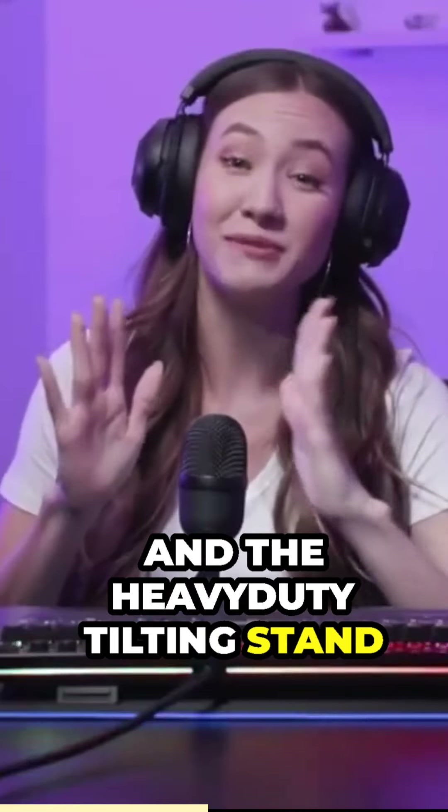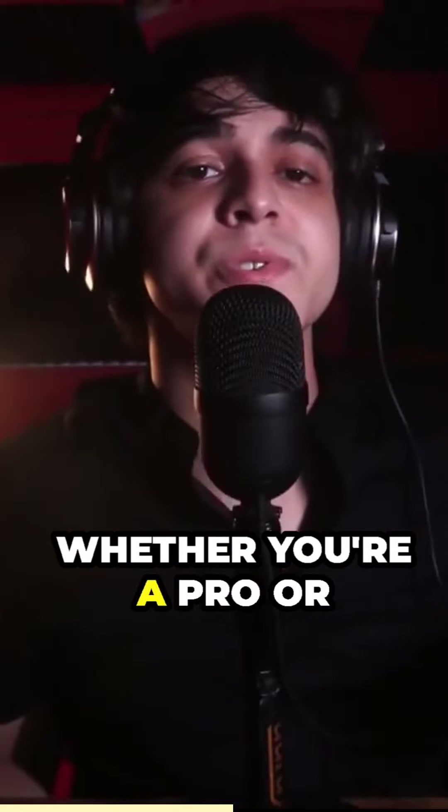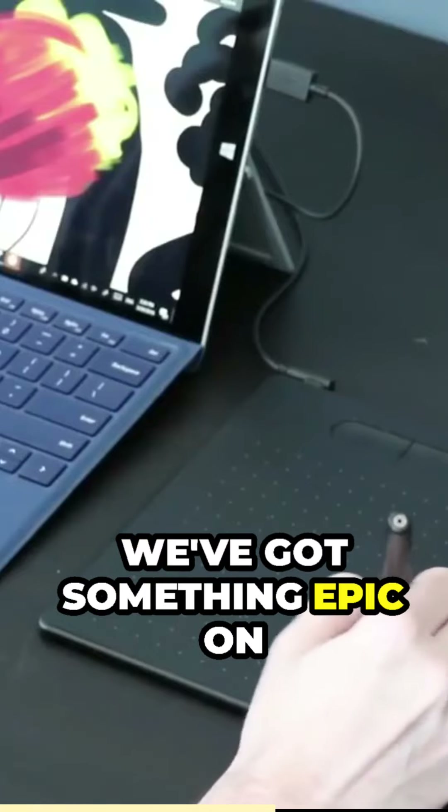And the heavy-duty tilting stand is super clutch for finding your voice's sweet spot. Whether you're a pro or just starting out, this mic's your secret weapon. Calling all you creative cats out there, we've got something epic on the table.